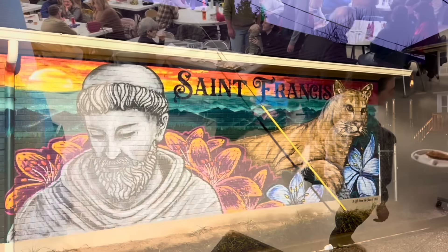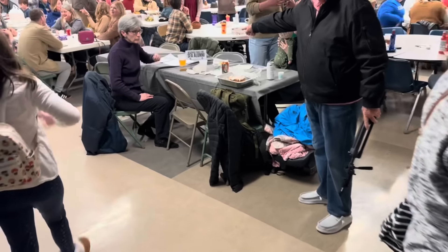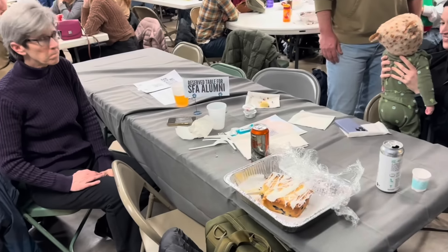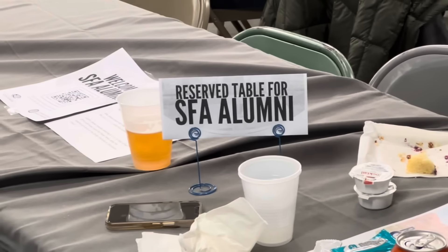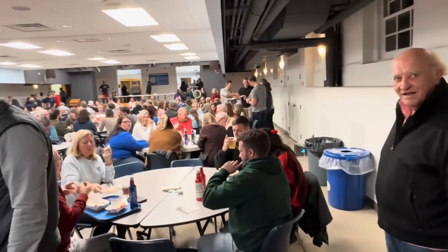Heading on down in here. We're at St. Francis of Assisi. Reserved for St. Francis of Assisi alumni — oh, we get to sit here? Yes we do. Wonderful. Got a big time operation going on here, place is packed.